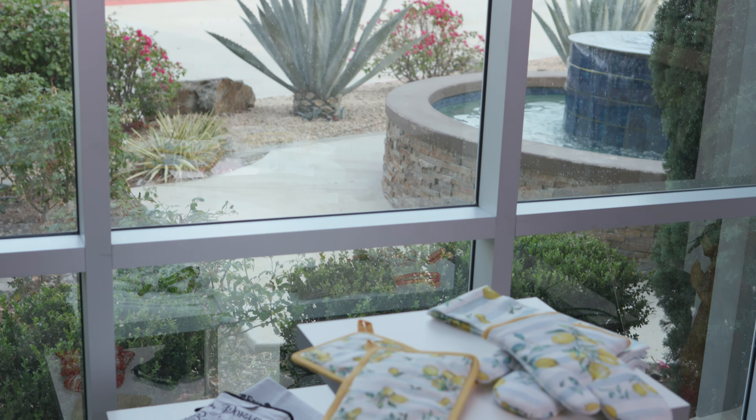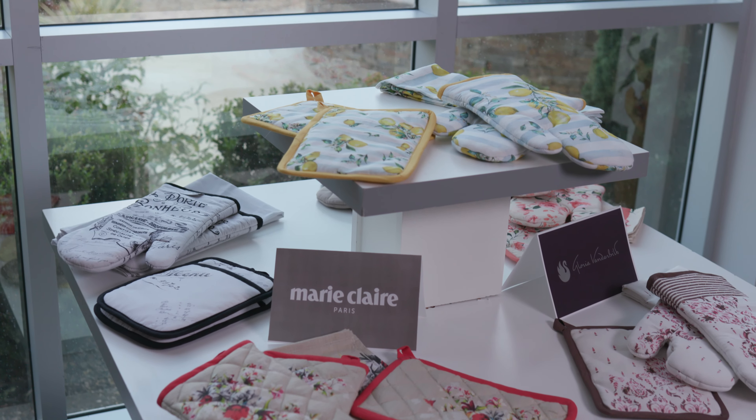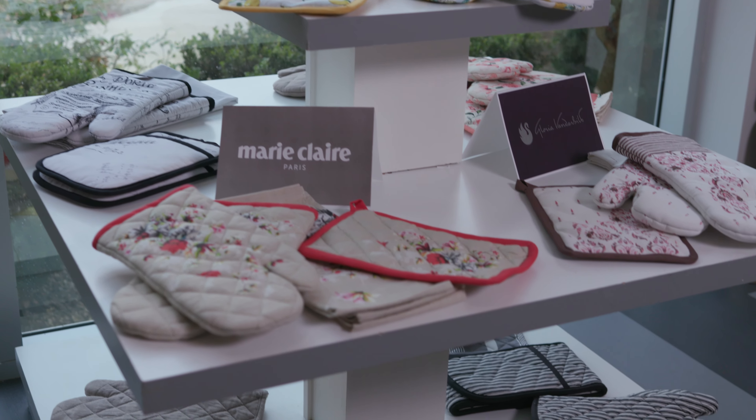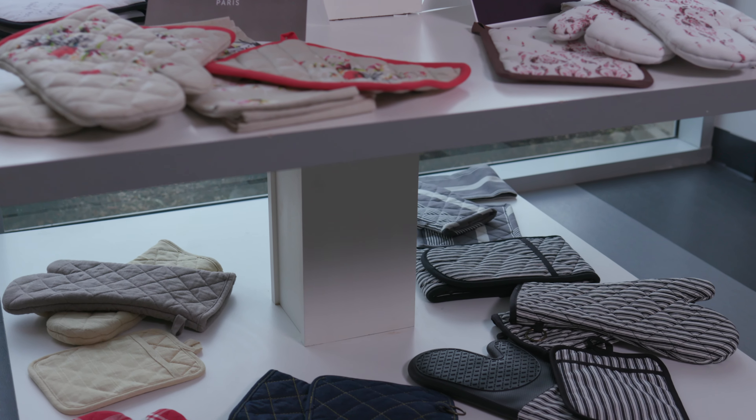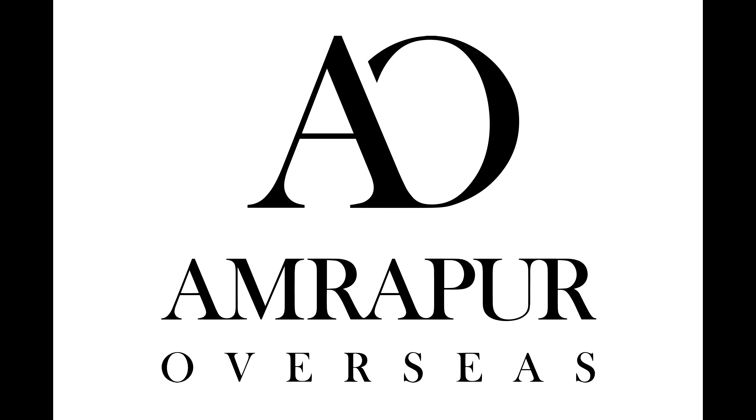This market we are previewing our new kitchen collection. This is just a small sampling of things yet to come. We will be showing our kitchen in more depth in all three brands: Marie Claire, Gloria Vanderbilt, and English Laundry — so stay tuned. This has been our virtual market presentation for Spring 2021. Thank you so much for taking the time to view our video. We really hope to see you again next time in person for our March market. If you have any questions or would like pictures of anything you have seen, please email us at info@amrapur.com. Thank you.